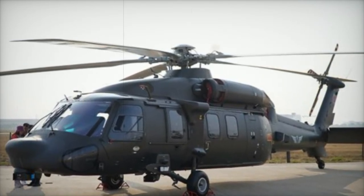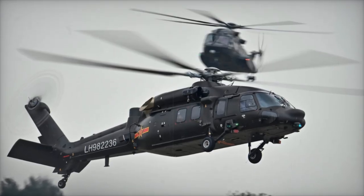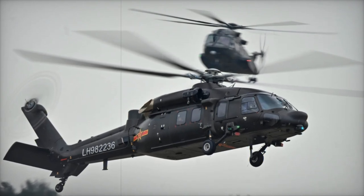The Z-20T stands out with its ability to carry various payloads such as rocket launchers, anti-tank missiles, and auxiliary fuel tanks for extended range.